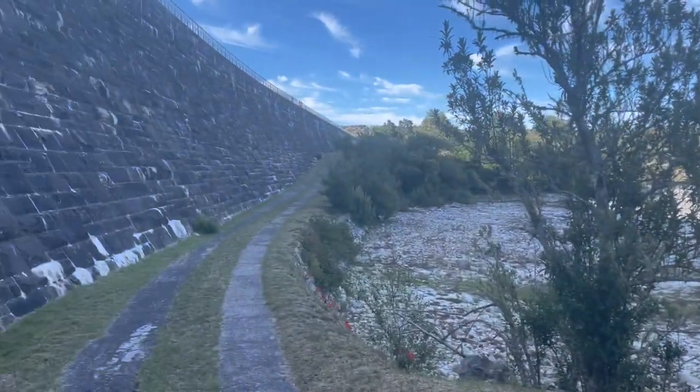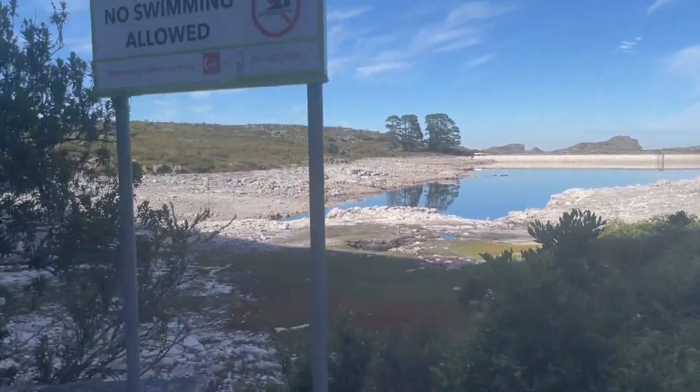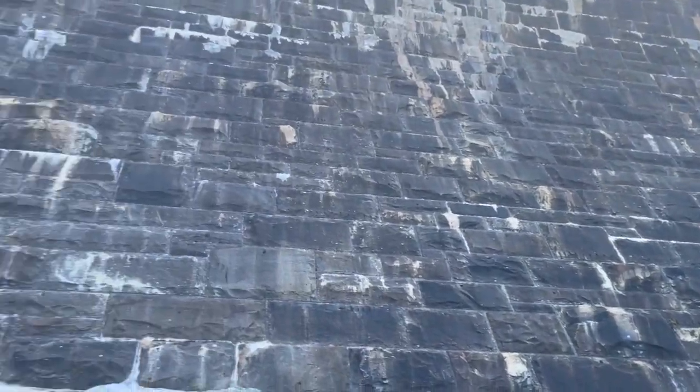That's the second biggest dam, and the biggest one is the one over there which we wouldn't get to. Five fairly big dams.